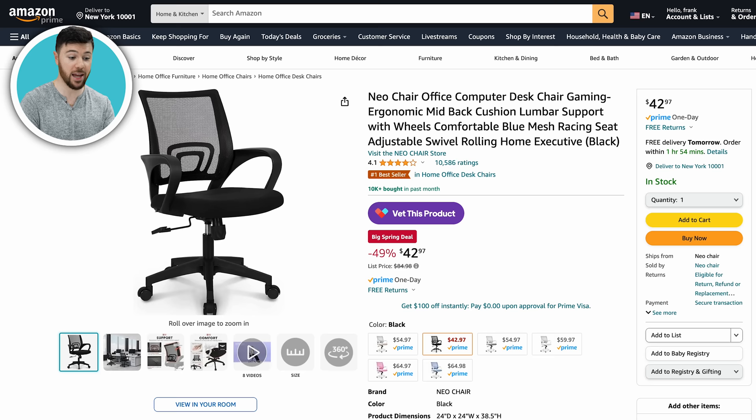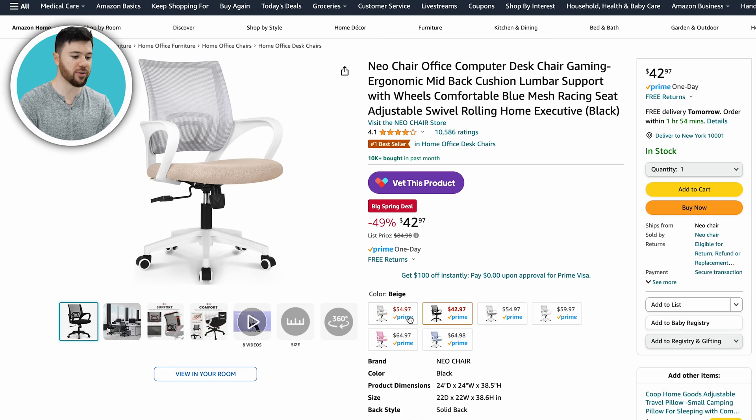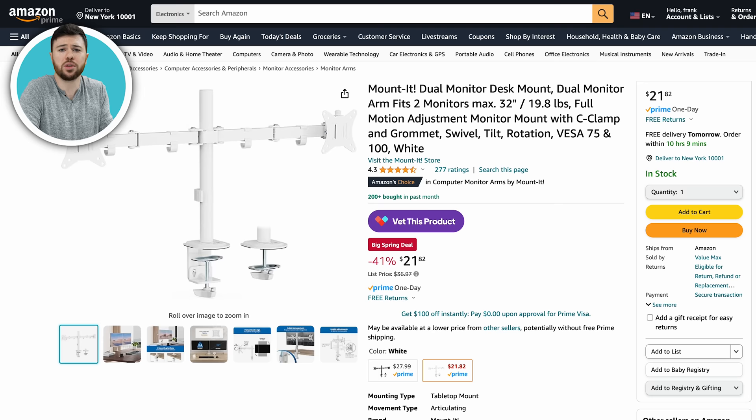Also, this Neo chair — an ergonomic office chair for only $42 instead of around $85, so 50% off. You can get it in black, which is the biggest deal right now, but they also have gray and white. It's the same manufacturer as the chair I'm using right here. Ditch the gaming chairs, guys — they're such a ripoff. Go with an ergonomic office chair for those longer gaming sessions. They're more comfortable and have more adjustable options. It's only $42 — that's crazy.